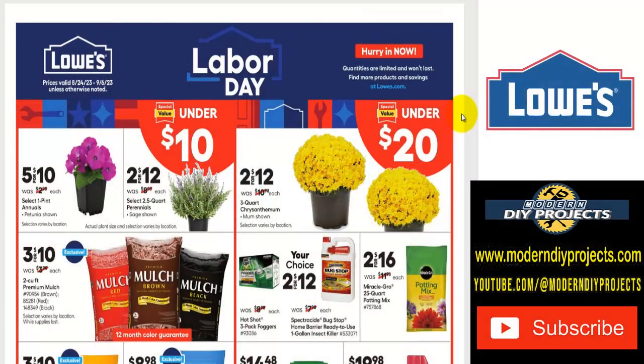So today we're going to be taking a look at the Lowe's Labor Day sale for August and September. The prices are valid from August 24th all the way through September 6th, 2023 — unless otherwise noted, some may run a little bit longer. There are actually a few good items in here: ways to fix up your house, ways to enjoy yourself during the remainder of summer, and some great tools and appliances.